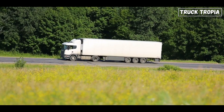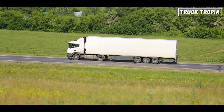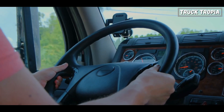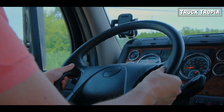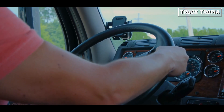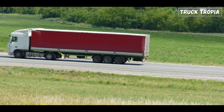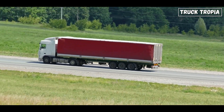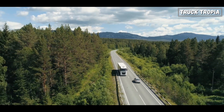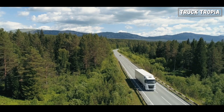But here's the thing — if you know what to look for and you take care of a truck the right way, you can push it far beyond what most people think is possible. Whether you're driving a brand new rig or an old-school classic, the key to making it last is understanding what makes the difference. A million-mile truck isn't just about luck. It's about smart engineering, careful driving, and relentless maintenance. So the next time you see a truck rolling down the highway with an odometer that's maxed out, remember — it didn't get there by accident.